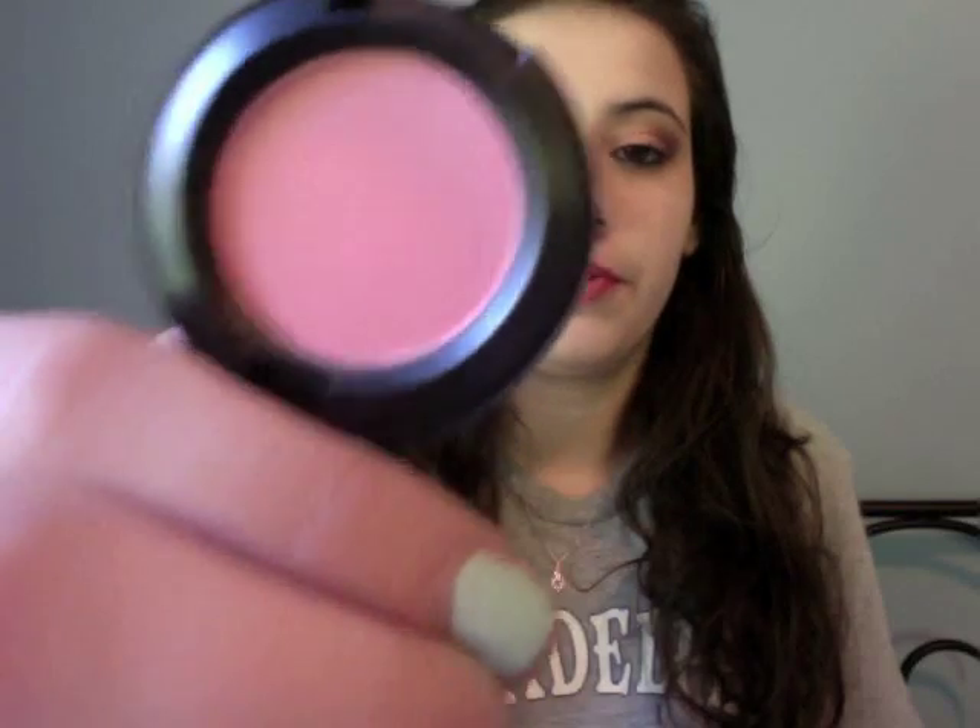Then I went to MAC and I picked up an eyeshadow in the color Free to Be. For those who don't know, it came out in the Liberty of London collection and was added to their permanent line. This is a matte color and it's a very beautiful peach coral. It's not super pigmented and you kind of have to work at it when you put it on your eyelid. I like this — it matches pretty well with my prom dress, and I was going to try and work something into that for prom. But it's going to be a surprise for all of you, so I'm not showing you guys just yet.